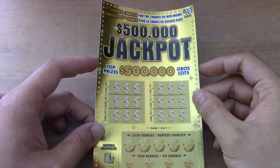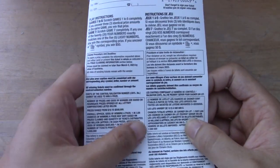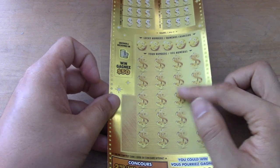Hi everyone, so this is a $500,000 jackpot ticket. This one is ticket 19. Also to win the prize I won in $3.69. So two parts here: match the three identical prize to win, and match the numbers to win.